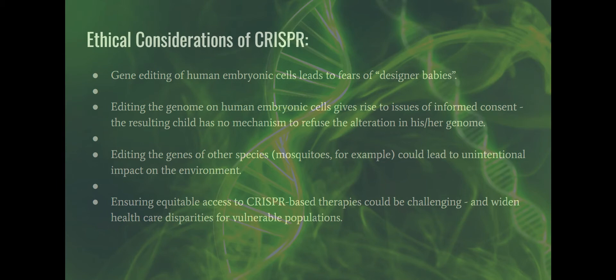There are other ethical issues that come up when editing embryonic germ cells, since that will affect every cell in the human being's body. Editing the genome on human embryonic cells gives rise to issues of informed consent. For example, if parents wanted to edit a child's genome to be free of eczema and immune to chickenpox, but that child later develops a Philadelphia chromosome translocation and gets leukemia at age eight, they never consented to have their DNA altered. Those unintended consequences of embryonic gene editing are a serious concern.